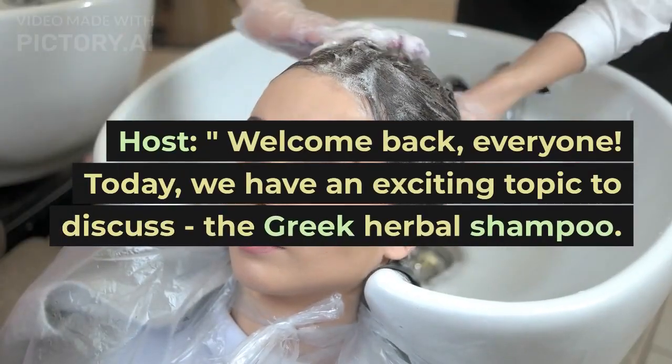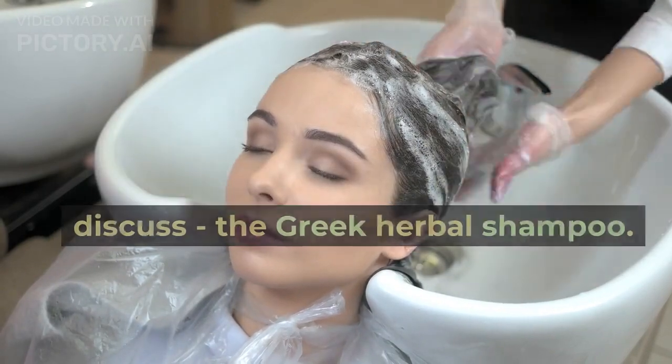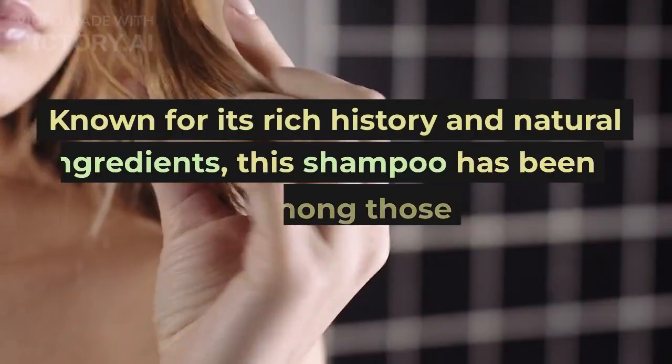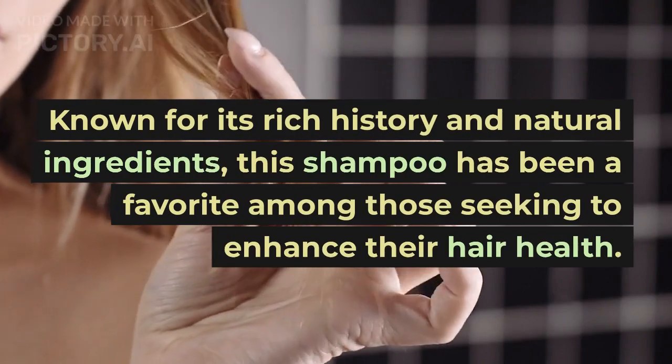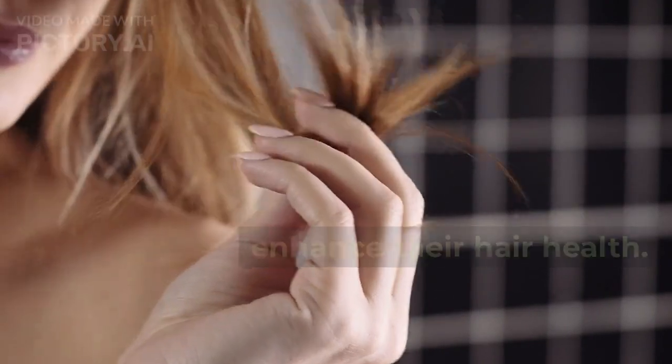Welcome back, everyone. Today, we have an exciting topic to discuss: the Greek Herbal Shampoo. Known for its rich history and natural ingredients, this shampoo has been a favorite among those seeking to enhance their hair health.